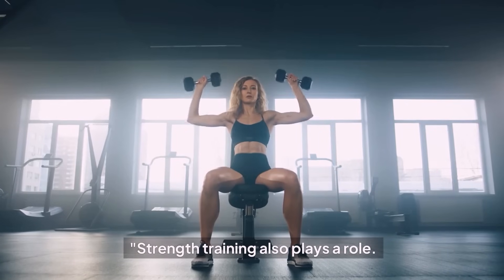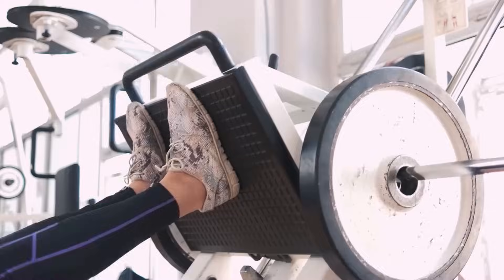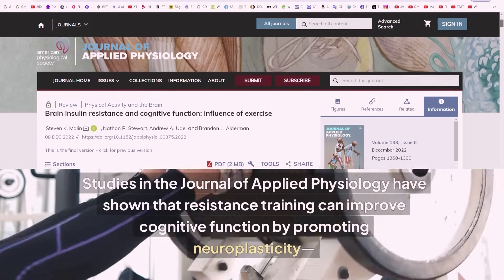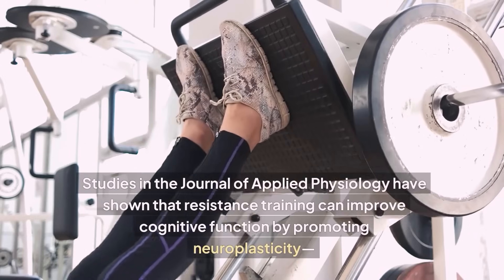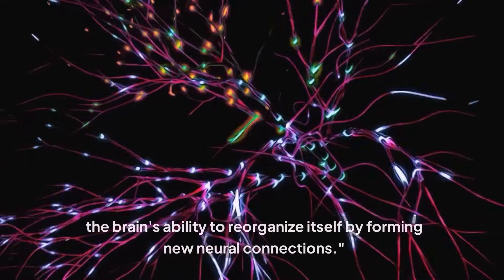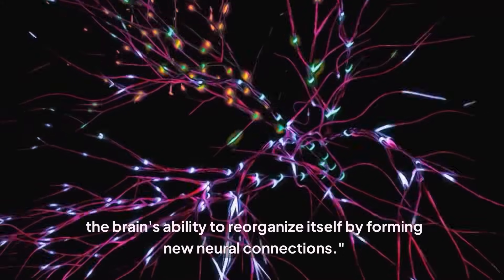Strength training also plays a role. Studies in the Journal of Applied Physiology have shown that resistance training can improve cognitive function by promoting neuroplasticity — the brain's ability to reorganize itself by forming new neural connections.